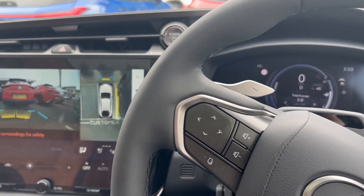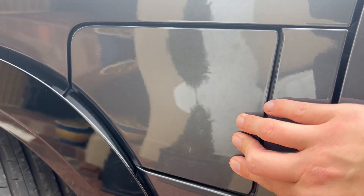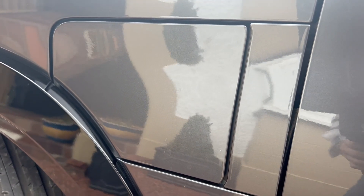The car does beep and bing a lot. I know this is the parking sensors you're hearing here, but it beeps and bings like nothing else I've driven this year, so it's a bit frustrating.